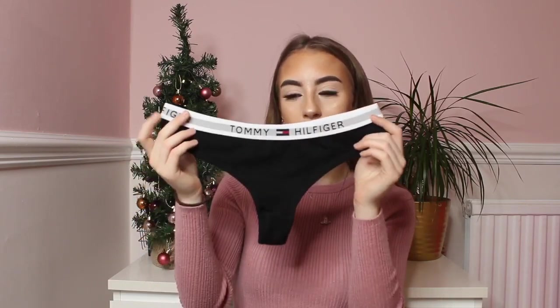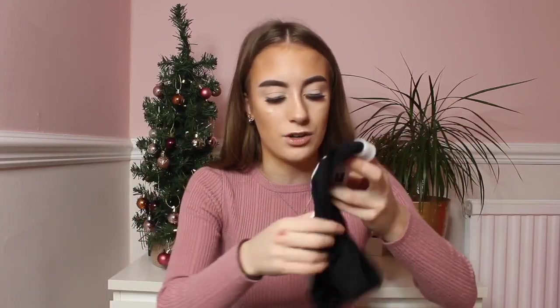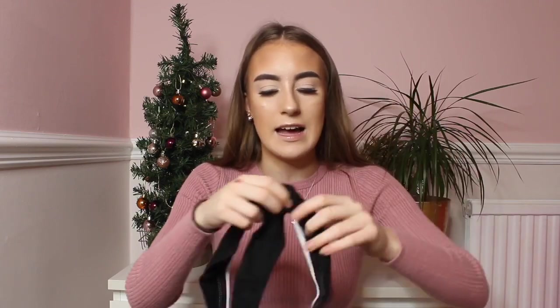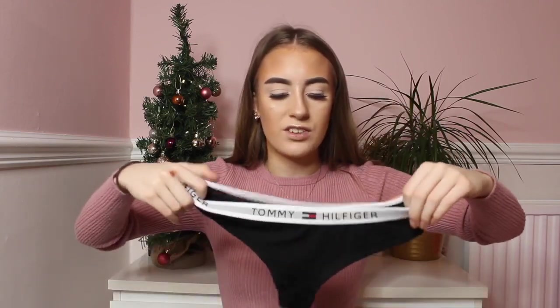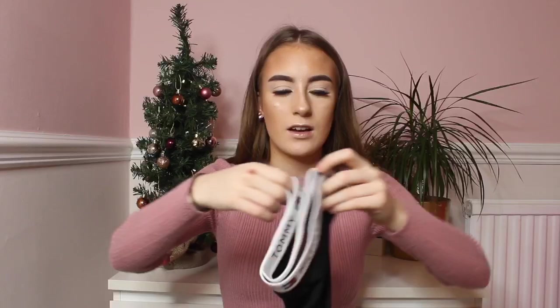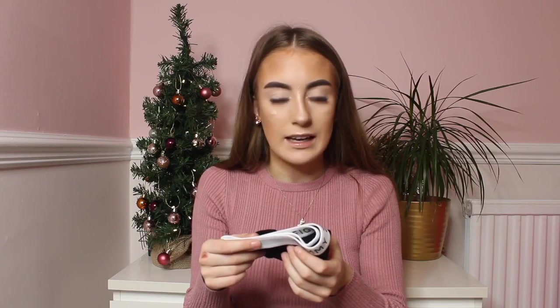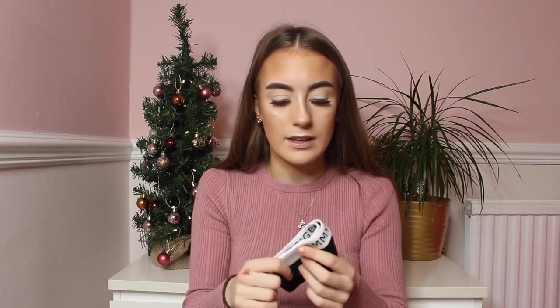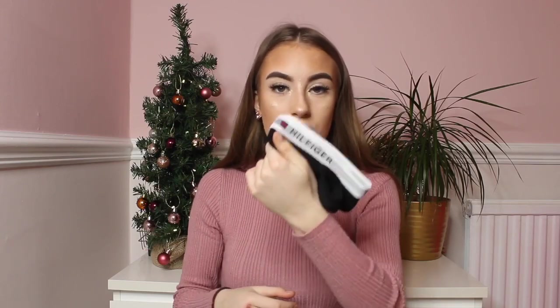I also got some Tommy Hilfiger thong underwear in black and these were £2. Honestly the price — I can't get over the price of everything. The quality is identical. It even has Tommy Hilfiger on the inside. The logo and colors and everything on it are amazing — it looks so legit.